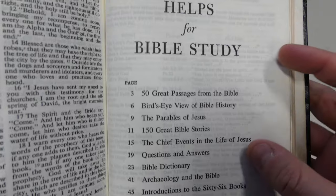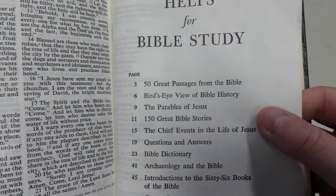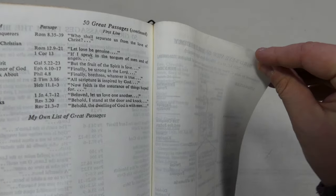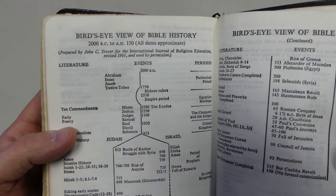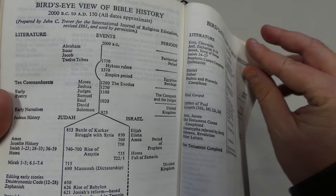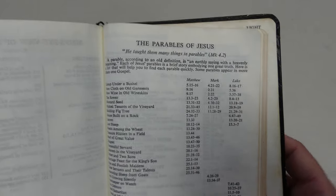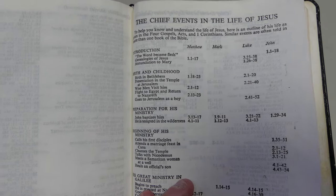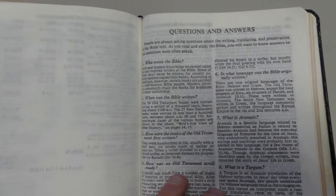The first thing that we see here is 'Helps for Bible Study,' and it shows you all the different helps that are contained in this part of the Bible. Fifty great passages from the Bible — really neat to see these helps and how they would have done it in the 1950s. These are kinds of things you'll see in some Bibles today, but just done in the style and the technology of this time period. The parables of Jesus, 150 great Bible stories, chief events in the life of Jesus — a lot of really nice helps. Whoever used this really used it a lot for Bible study, and I can see why.